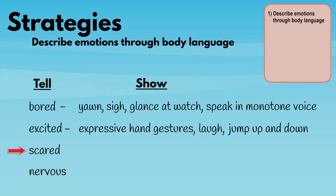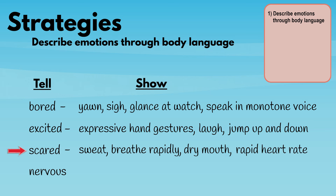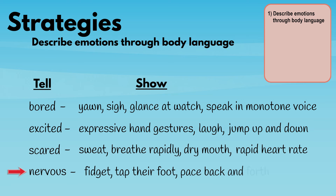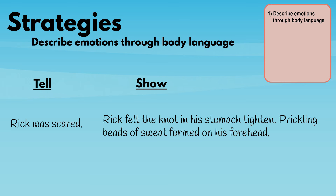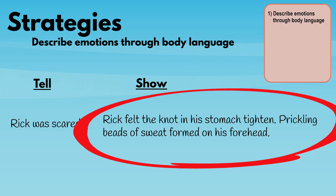Rather than 'scared,' the character could sweat, breathe rapidly, have a dry mouth, or a rapid heart rate. Instead of 'nervous,' the character could fidget, tap their foot, or pace back and forth. Compare the difference: 'Rick was scared.' versus 'Rick felt the knot in his stomach tighten. Prickling beads of sweat formed on his forehead.' Can you see that this second version is much more effective?